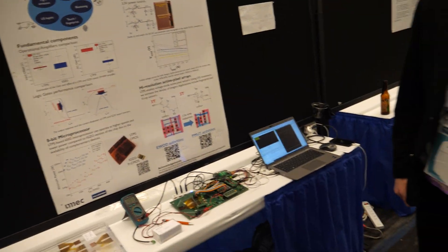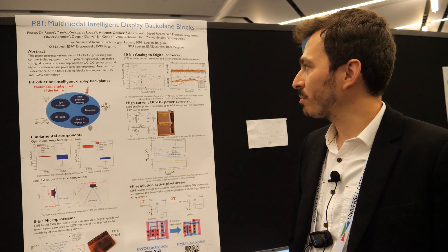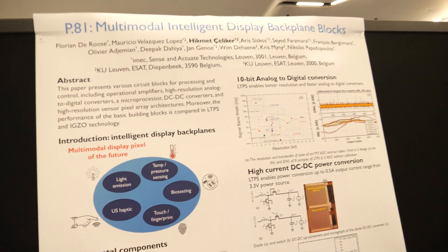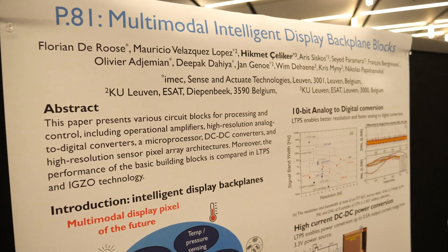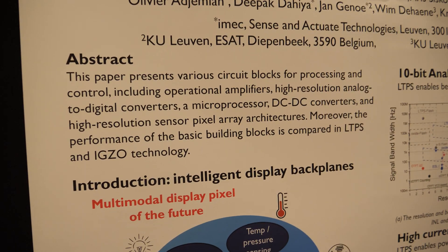My name is Hikmet. I am coming from IMEC Belgium, also affiliated with KU Leuven University. This is the work of our department at SID 2024.